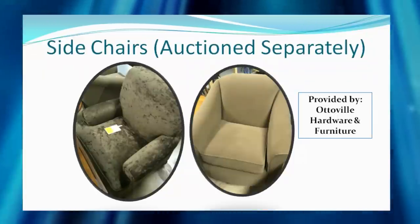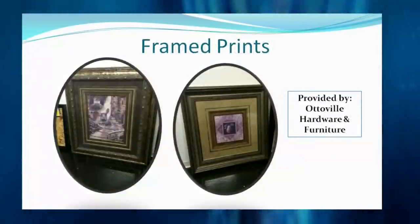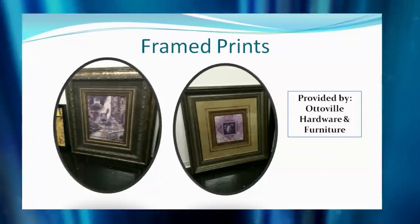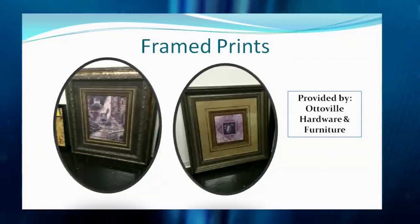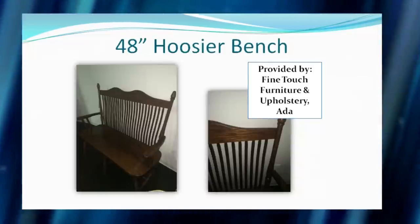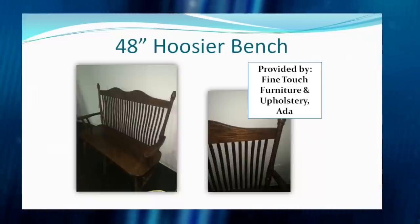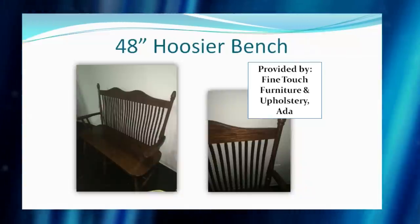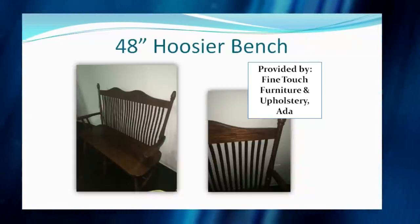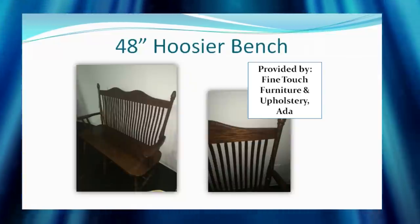Perhaps you're looking for a little artwork for your walls — we've got some framed prints provided by Autoville Hardware and Furniture that look great in the living room or dining room. Coming to us from Fine Touch Furniture and Upholstery in Ada, look at this beautiful Hoosier bench — Amish style wood bench, 48 inches long. It looked perfect in Jennifer's foyer, and you might have to outbid the Beck family on that one.